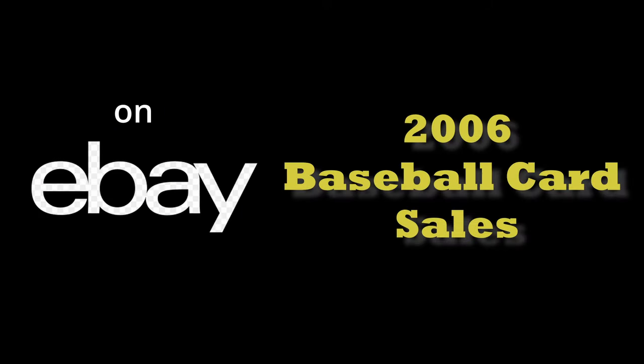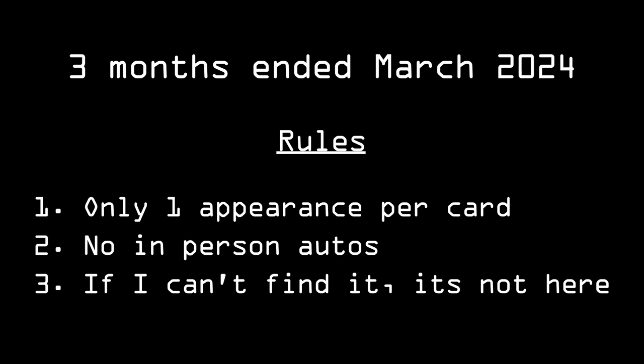Alright, welcome back everybody. Today, we're going to look at the top-selling baseball cards from 2006 on eBay over the last three months. First, let's check out a few honorable mentions.